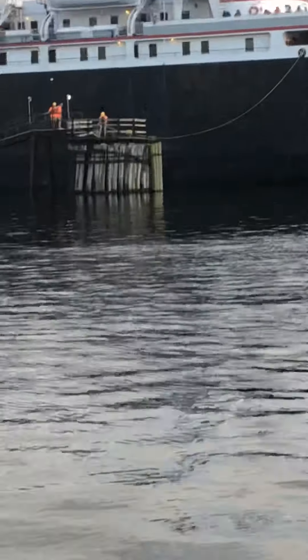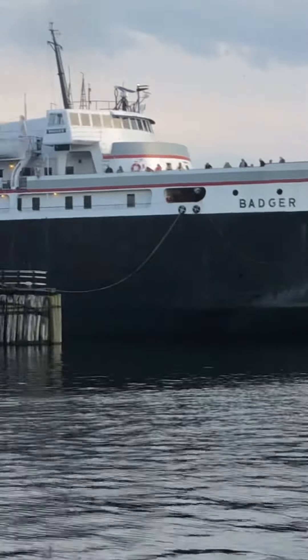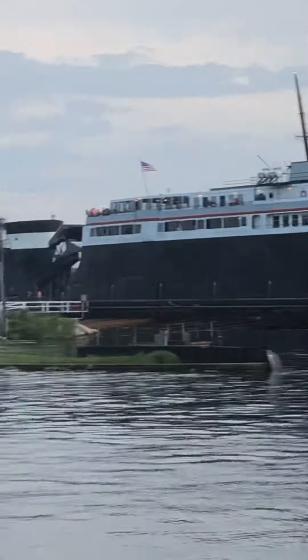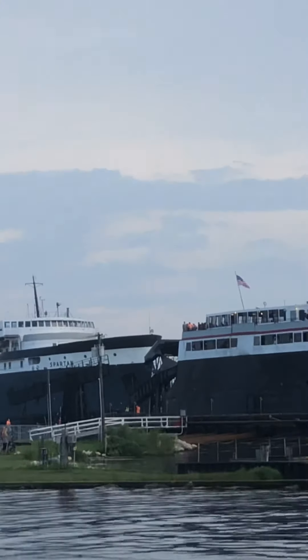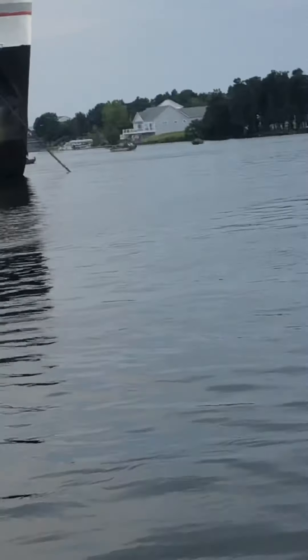What the heck was that — sorry about that. Some bug landed on my arm. I was like, what the heck was that? I'm afraid of bees, so I thought it was a bee. Now it's docking, I guess.